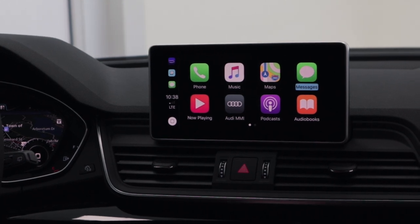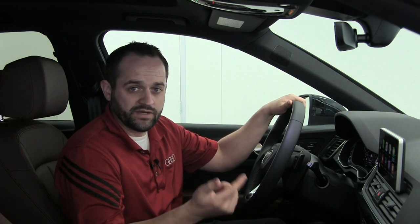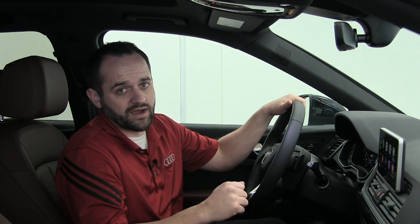Access to my text messaging. This is a really great feature because you can use Siri to do voice dictation. She'll read my messages to me, ask me if I want to respond, and then I can voice dictate messages back to people so I can keep my eyes on the road.